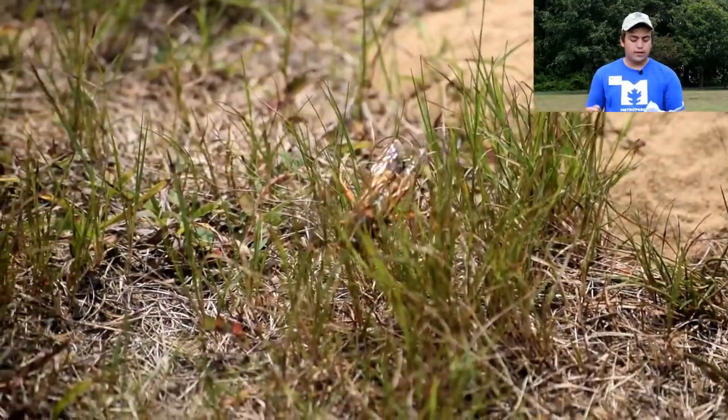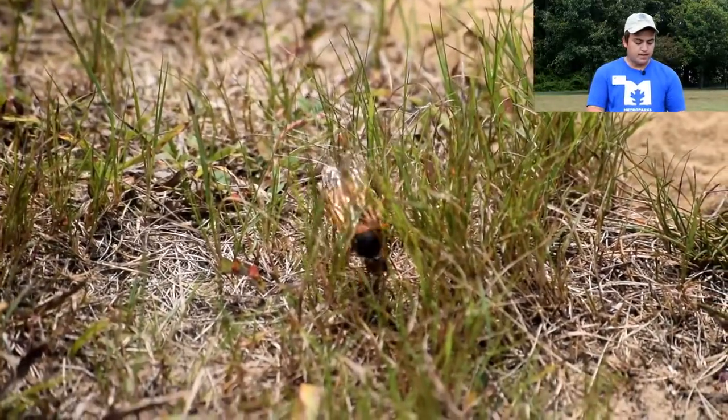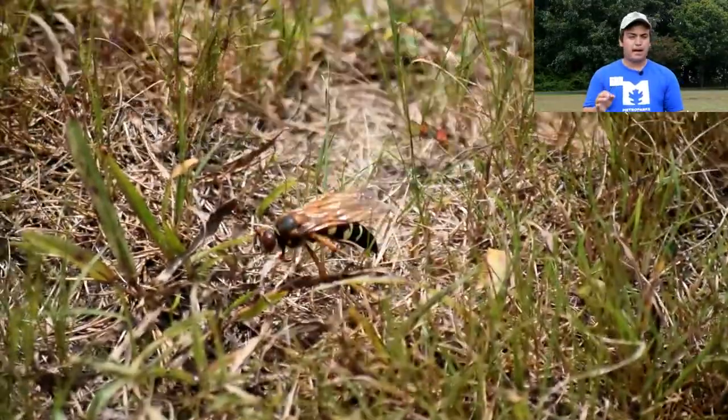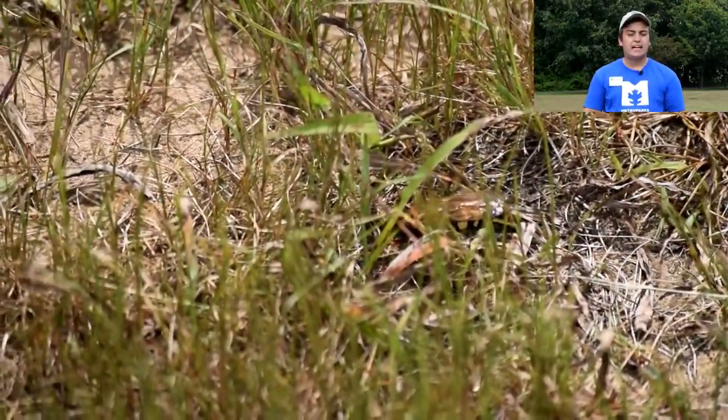These insects burrow into the ground and hunt cicadas, bringing them back home to feed their larvae. These wasps can be identified by their pale black and yellow stripes and can often be seen carrying a cicada.